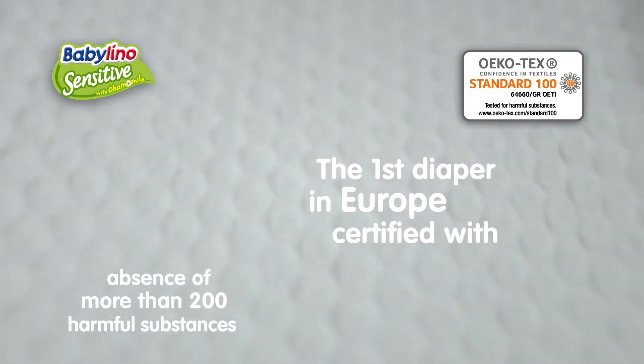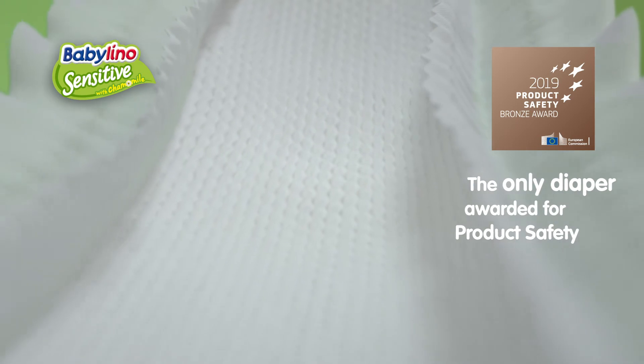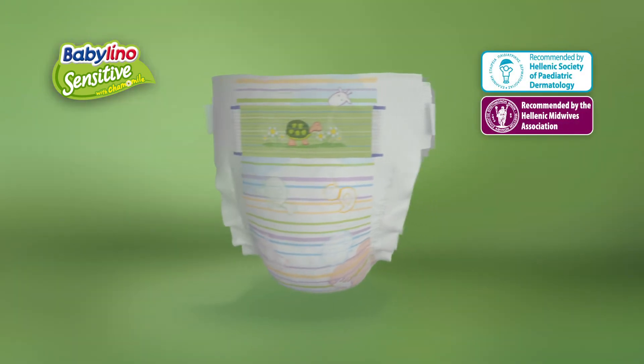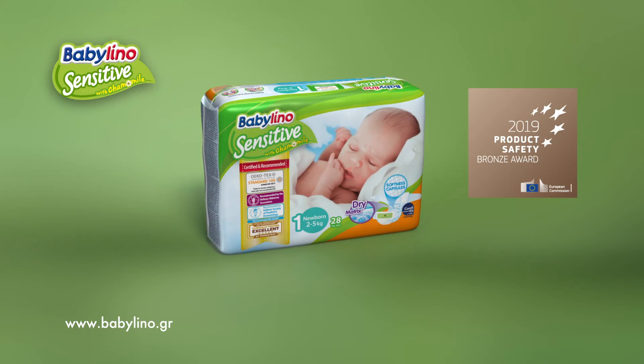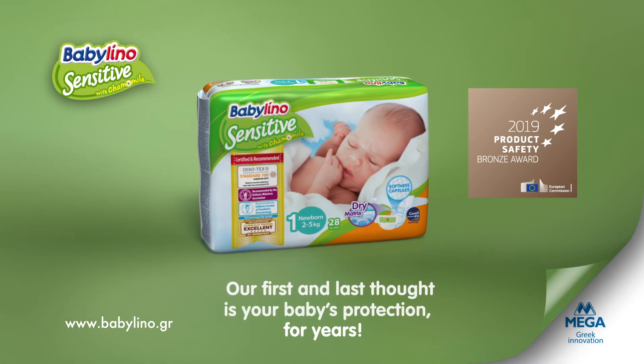The first diaper in Europe to be Ototec certified, and the only one awarded for product safety by the European Commission, recommended by healthcare professionals. Babylino Sensitive — our first and last thought is your baby's protection for years.